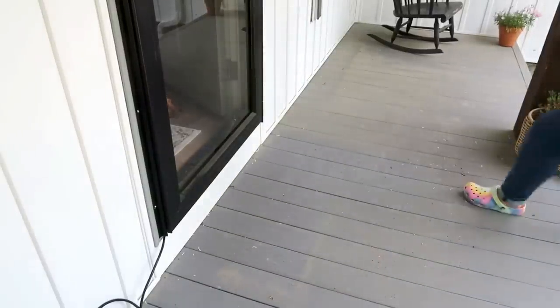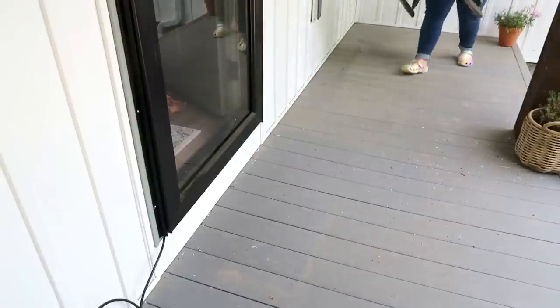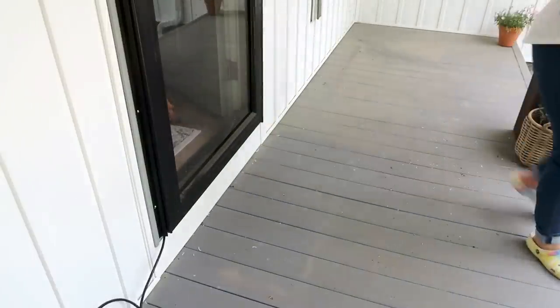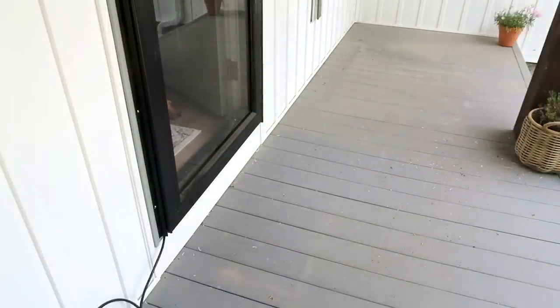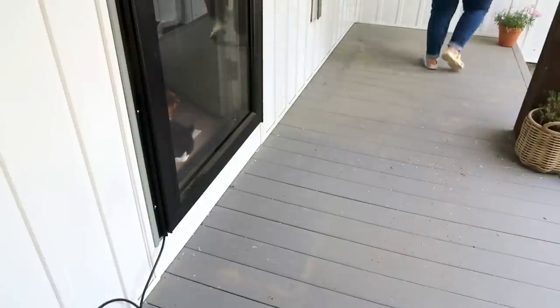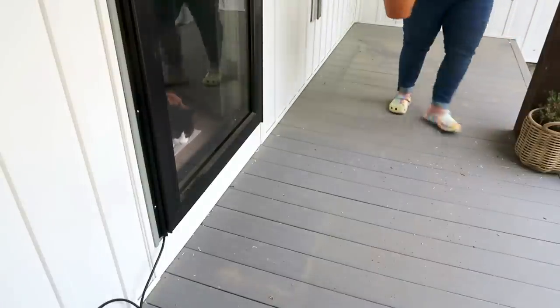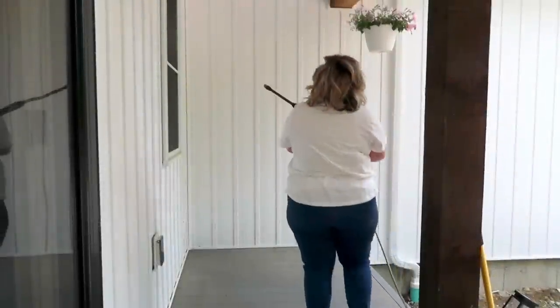Look at the floor — look at where my rug was and then underneath. Oh my gosh, that is all pollen. You would think some of that is dirt — it is not. I would come out here and sweep all the time with a broom, but this is not dirt. This is pollen. It's insane.